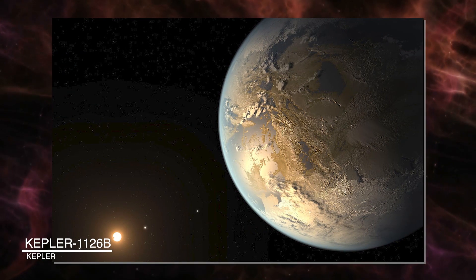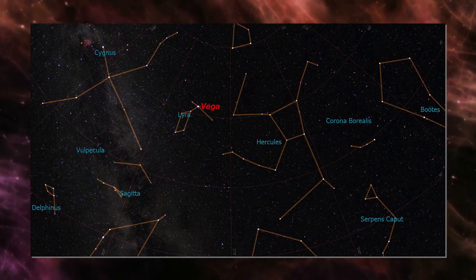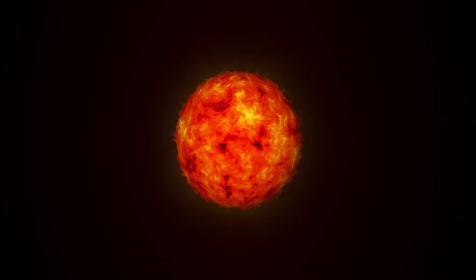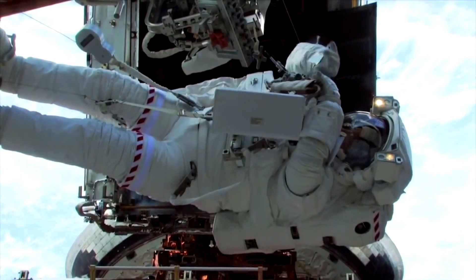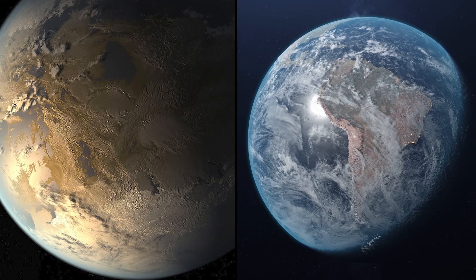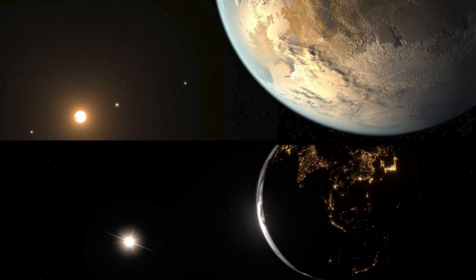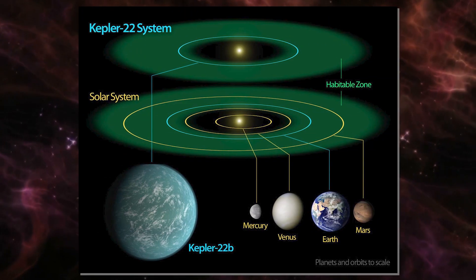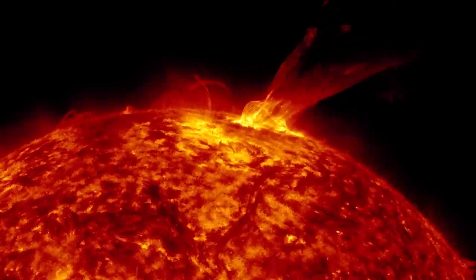Kepler-1126b is a super-Earth exoplanet that orbits a G-type star found in the Lyra constellation. A G-type star is a rare class of star in the Milky Way galaxy, accounting for only 7 or 8% of all stars — Earth's sun is an example. Data on this planet was released in 2016, revealing it's almost four times the Earth's size, orbits its sun every 108 days, and is 2,073 light-years away. Earth is two and a half times further from the sun than Kepler-1126b is from its star. Because its orbit is cooler than ours, the habitable zone would likely exist in a closer range, though that might be a bit close for comfort if you're worried about solar flares.